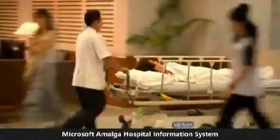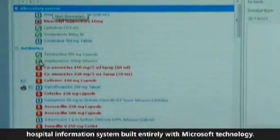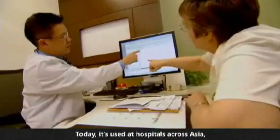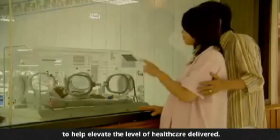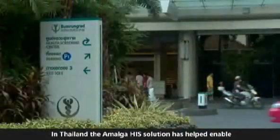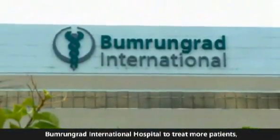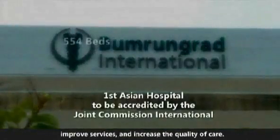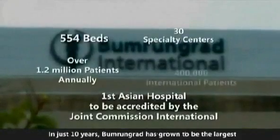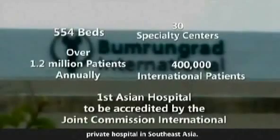Microsoft Amalga Hospital Information System offers a state-of-the-art, fully integrated hospital information system built entirely with Microsoft technology. Today it's used at hospitals across Asia to help elevate the level of healthcare delivered. In Thailand, the Amalga HIS solution has helped enable Bumrungrad International Hospital to treat more patients, improve services, and increase the quality of care. In just 10 years, Bumrungrad has grown to be the largest private hospital in Southeast Asia.